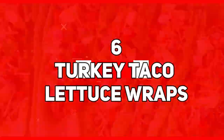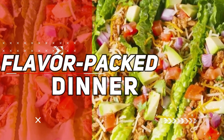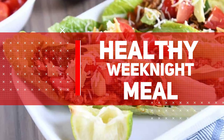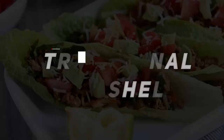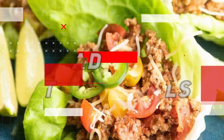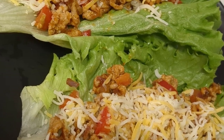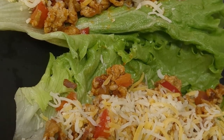Number 6: Turkey Taco Lettuce Wraps. Experience a flavor-packed dinner with turkey taco lettuce wraps, a perfect choice for a quick and healthy weeknight meal. Swap out traditional taco shells for fresh, crisp lettuce leaves and fill them with seasoned ground turkey. The turkey is cooked with a blend of aromatic spices, creating a savory and satisfying filling.